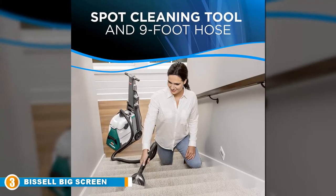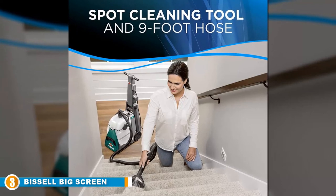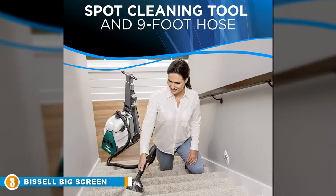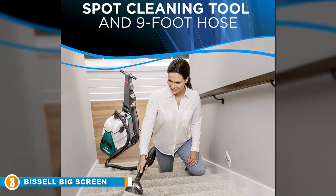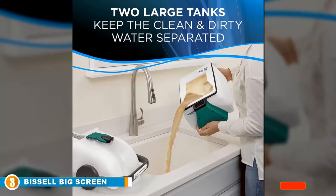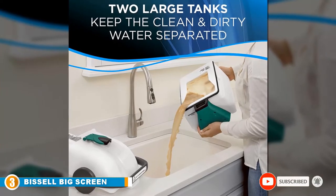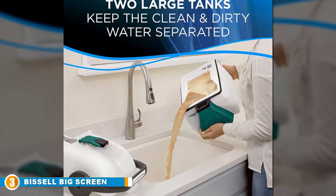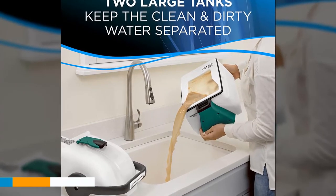There are also myriad attachments that enable you to use it as a stairs and upholstery cleaner. Take your time with this machine and watch your carpets come back to life in front of your eyes. Just remember, quality isn't cheap. Be sure to also check out our list of the best handheld vacuums for more great items like this one.